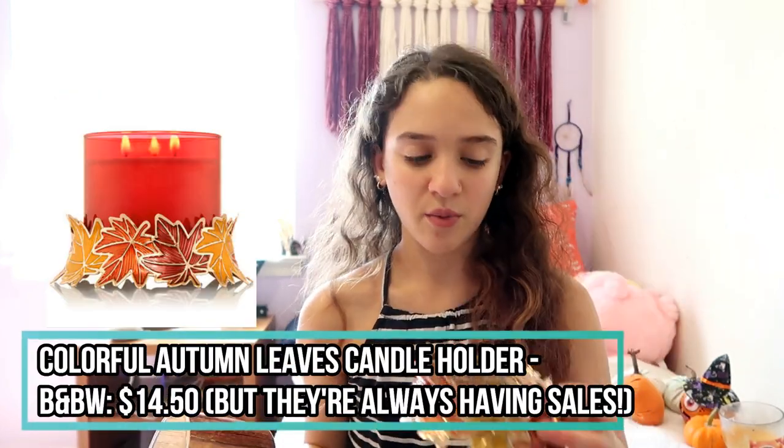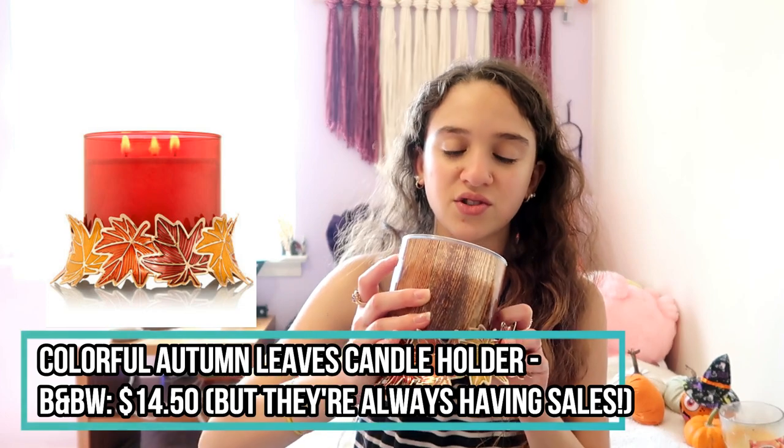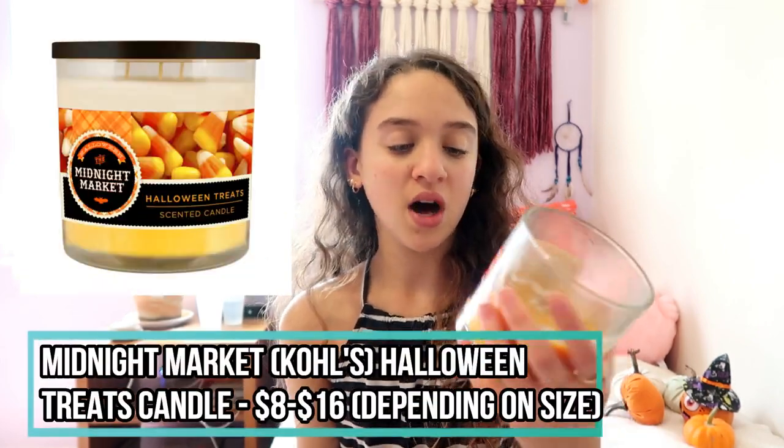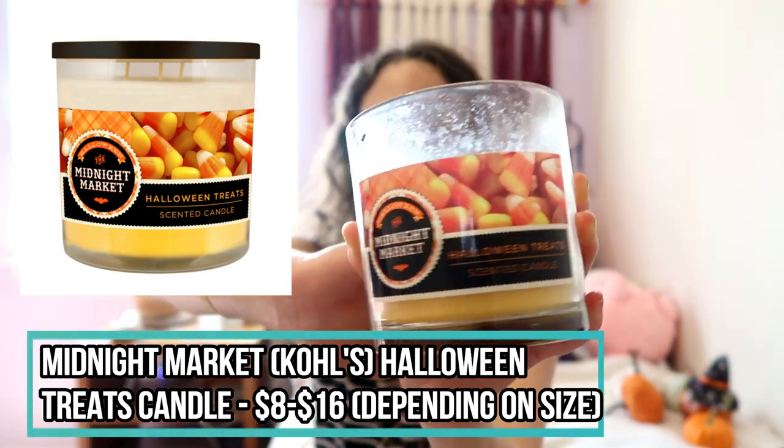They have a bunch of options for little candle holders that are so fall-esque. If you just bought a bunch of these and put them around your room, your room would be totally transformed - it would smell good and look inspirational. I also have this midnight market Halloween treat scented candle I've had for years - it smells like candy corn, basically like Halloween candy. I prefer sweeter scents over spicy, even though spicy is more fall. I also love the smell of coffee even though I don't like the taste.